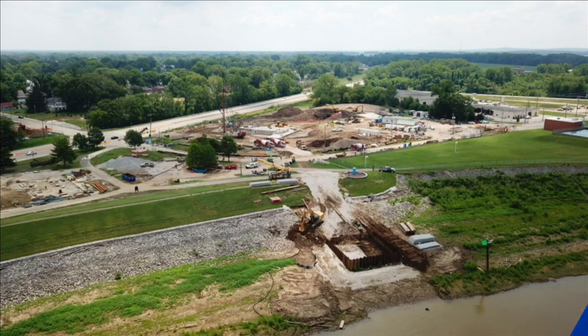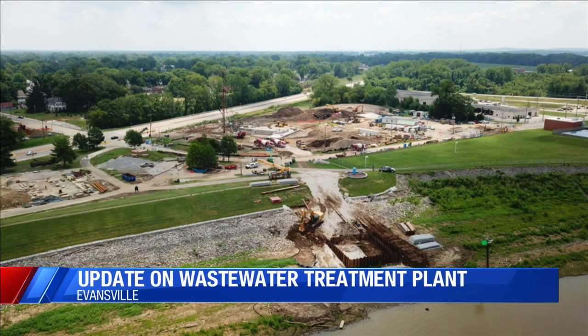We're getting a bird's eye view of the new East Wastewater Treatment Plant in Evansville. This drone photography shows work progressing on the Cascade Outfall and Overlook. The Cascade will return treated water from the Sunrise Pump Station back into the Ohio River. You can see the pump station there off in the background.